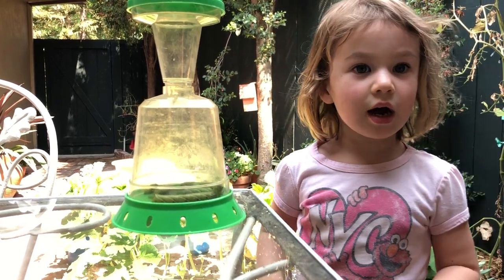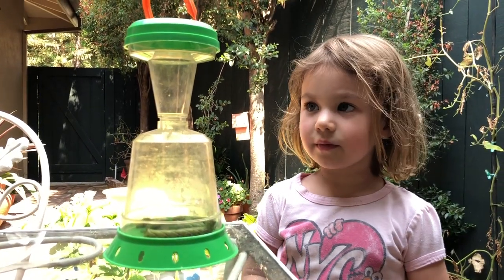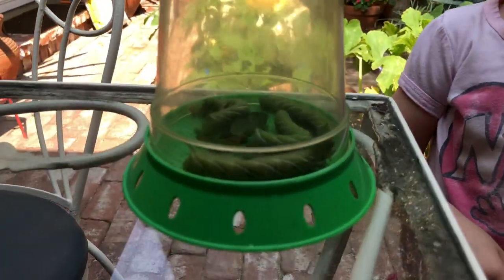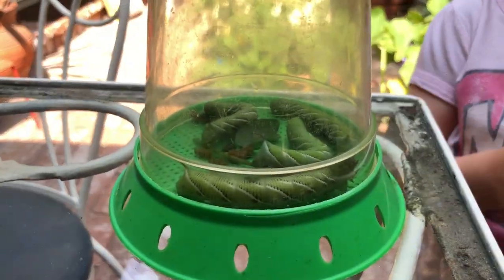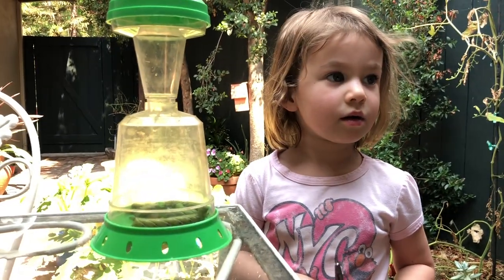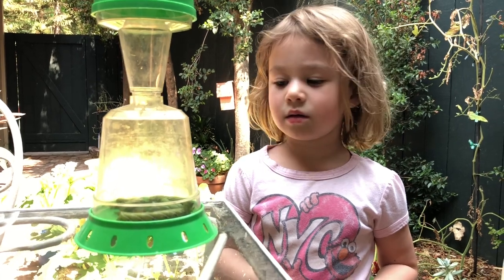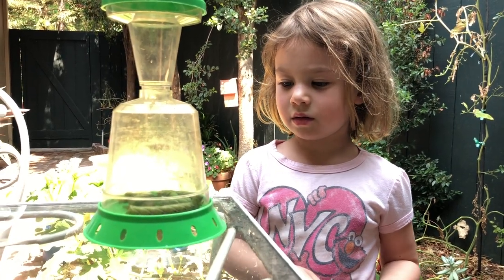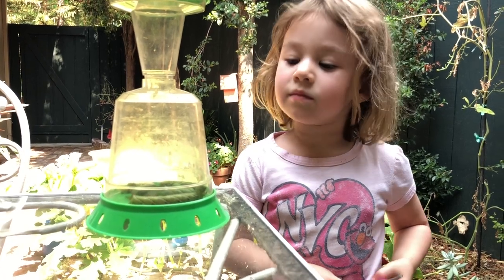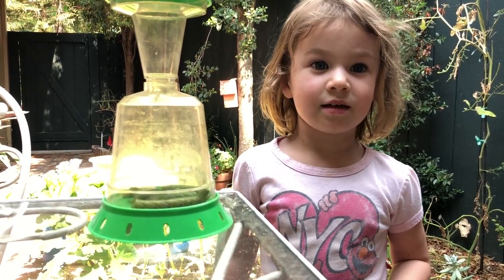We're going to open the top lid — keep the others down in the bottom. But how do we put them in if you don't want to touch them? I'm going to have you snip the leaf that this big guy is on and drop him and his leaf in through the top hole, and he should drop through to the bottom.